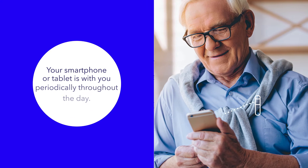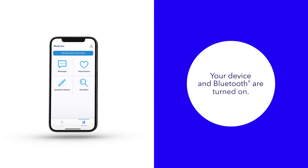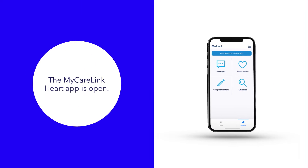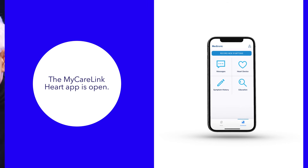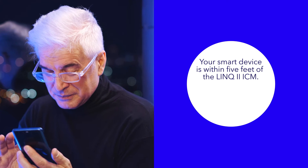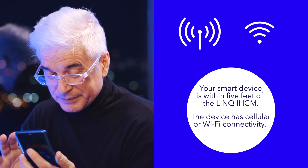First, your smartphone or tablet is with you periodically throughout the day. Second, both your device and Bluetooth are turned on. Third, the MyCareLink Heart app is open, either in the background or foreground. Finally, your smart device is within 5 feet of the Link2 ICM, and the device has cellular or Wi-Fi connectivity.